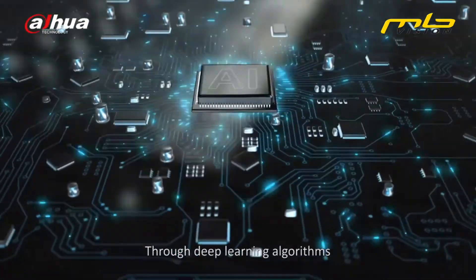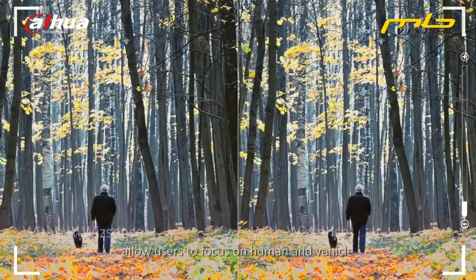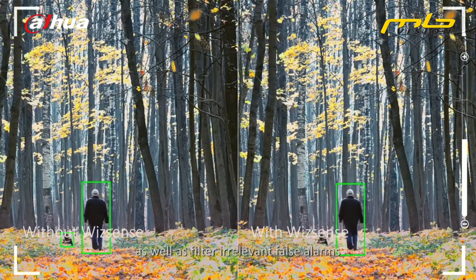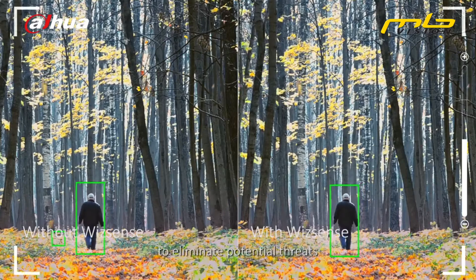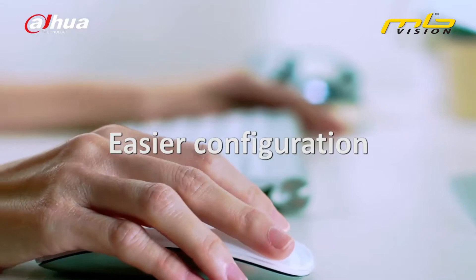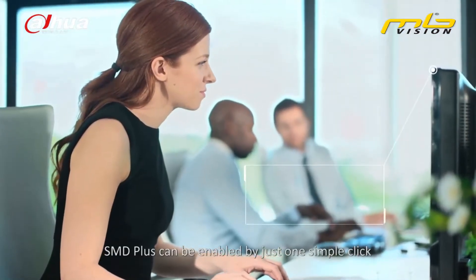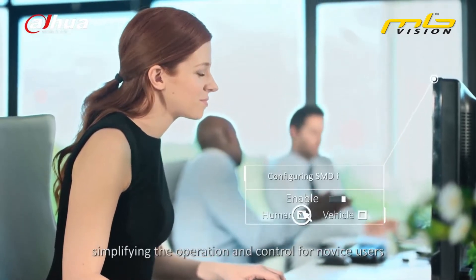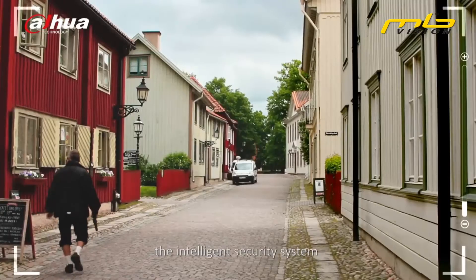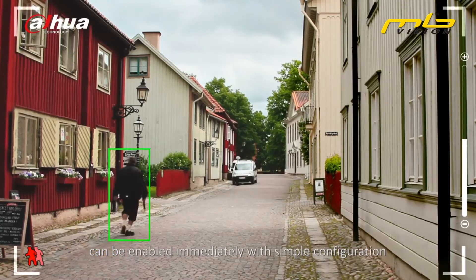Through deep learning algorithms, SMD Plus and Perimeter Protection allow users to focus on human and vehicle targets, as well as filter irrelevant false alarms to eliminate potential threats. SMD Plus can be enabled by just one simple click, simplifying operation and control for novice users. With WizSense, the intelligent security system can be enabled immediately with simple configuration.